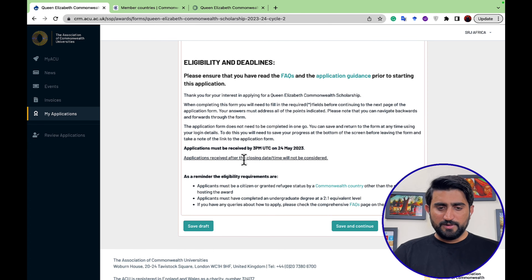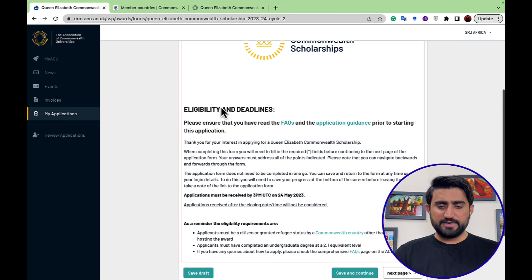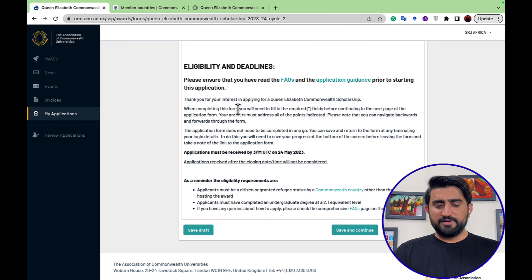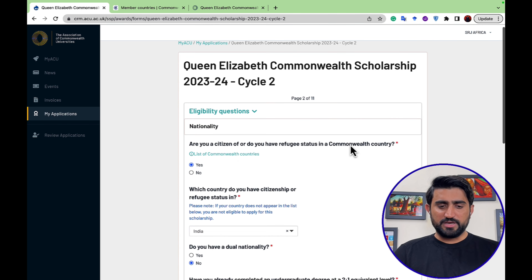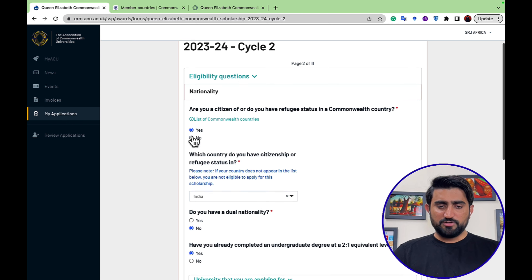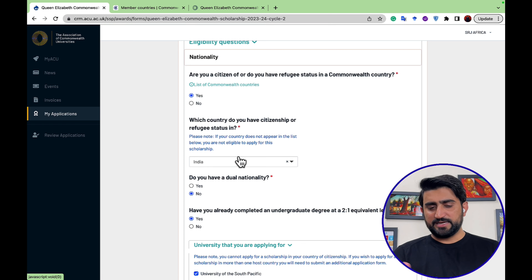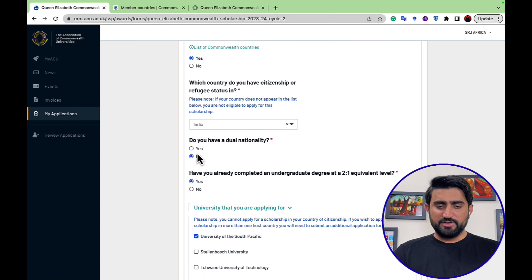To start, simply click Apply. The first page asks about your nationality — are you a citizen or do you have refugee status in a Commonwealth country? Select yes or no and choose your country. For example, I selected India. It also asks if you have dual nationality, and whether you have already completed an undergraduate degree equivalent to a bachelor's level.